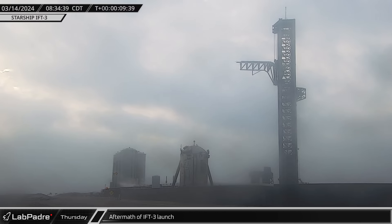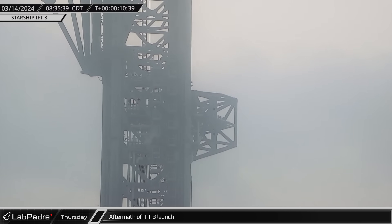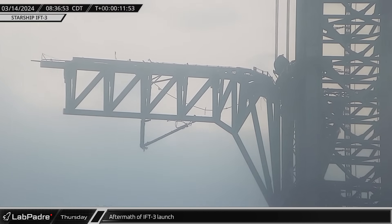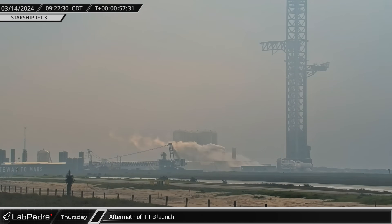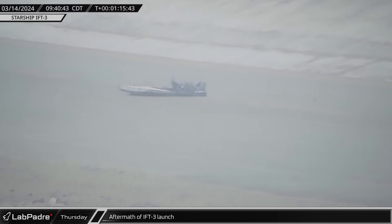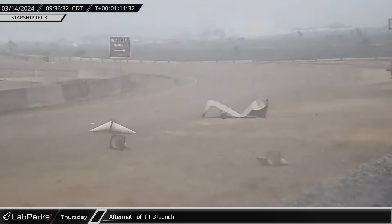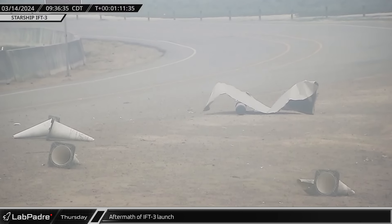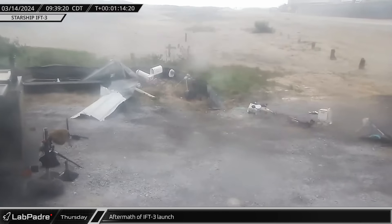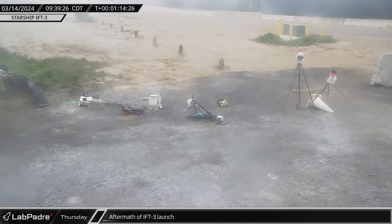Back at Starbase, we were able to start looking around to see how Stage Zero held up to the latest launch. Overall, it seemed that SpaceX has been moving in the correct direction with their upgrades to harden the launch site, though there is still room for improvement. About a half an hour after the launch, the chopsticks closed and headed back down the tower, indicating that they are still functional. Debris littered the road outside of the launch complex, including several metal sheets that looked to be the armor added to protect the insulation on much of the equipment at the tank farm. Several of the cameras left across the street had been toppled, either after being hit with debris or simply being knocked over by the violent shockwave from Booster 10's Raptors.